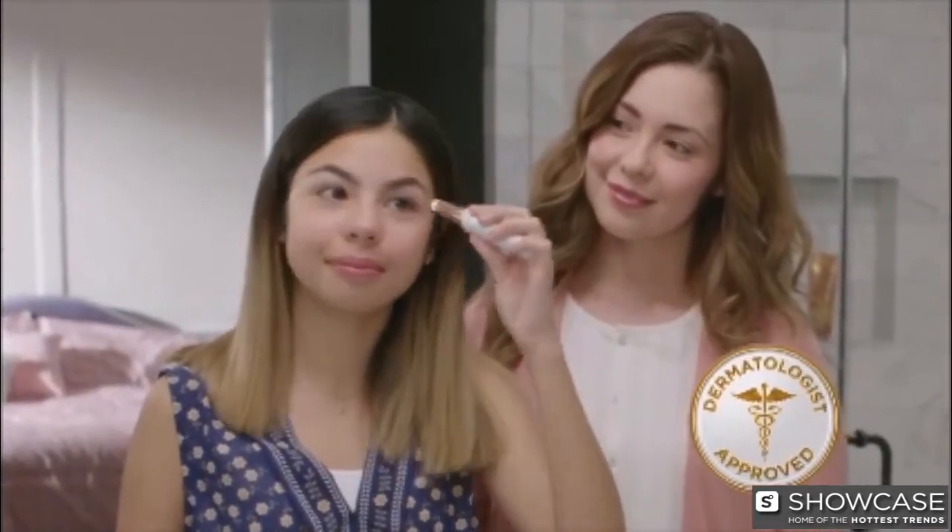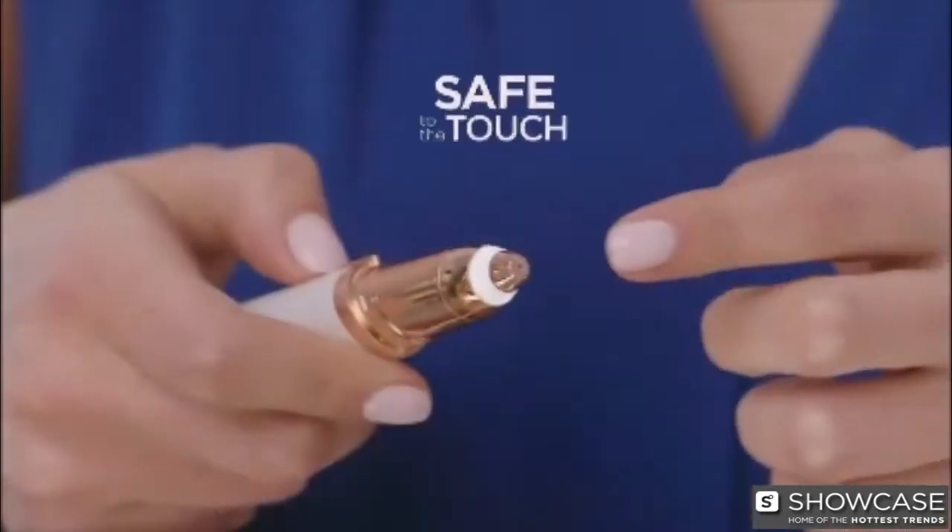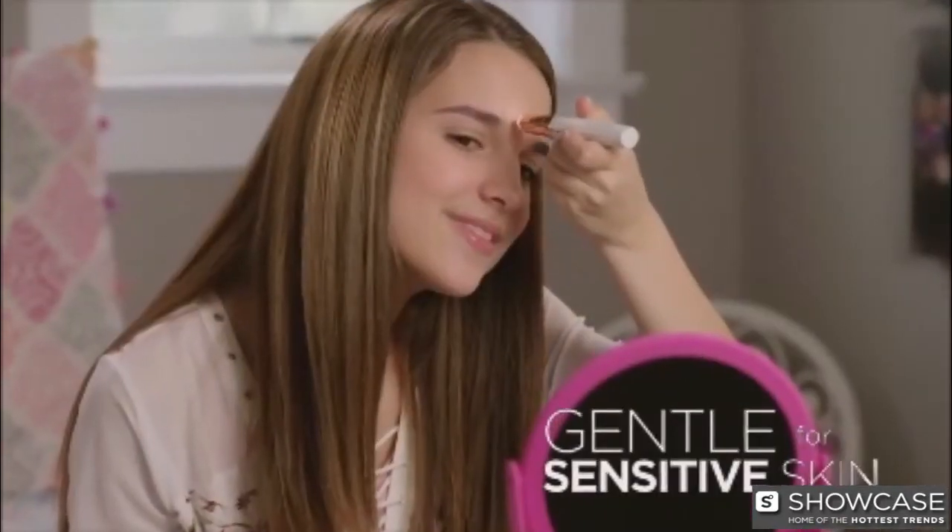Dermatologist approved, Flawless Brows is precision hair removal that's gentle and safe to the touch. It's painless, easy to control, fast to use, super safe, and it's so pretty. It's perfect.